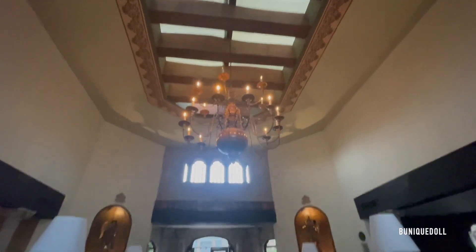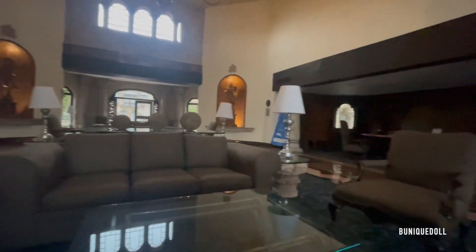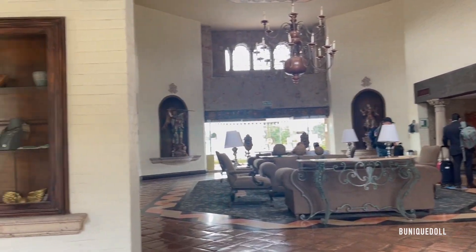This is the hotel — this is how it looks from the outside. As you guys can tell, it looks like a hacienda. This is the lobby; we were getting ready to check out and head out to the mall. But first, we went ahead and went to a coffee shop.